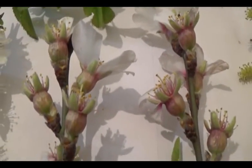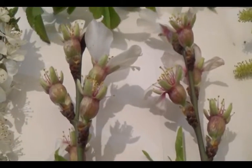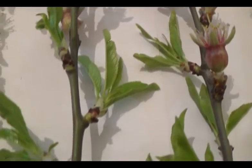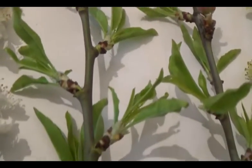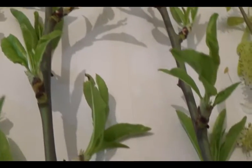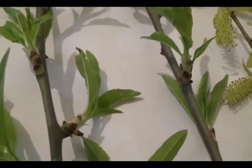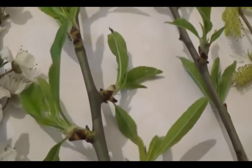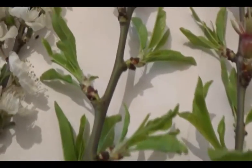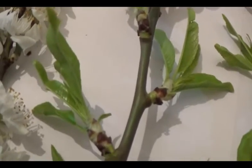These are flowers of almond — the almond is now blossoming and very nice indeed. Some young plants already have very young and very fresh green leaves. Some older plants have only flowers, while the young ones start to grow very quickly, with very young and very fresh greenish leaves.